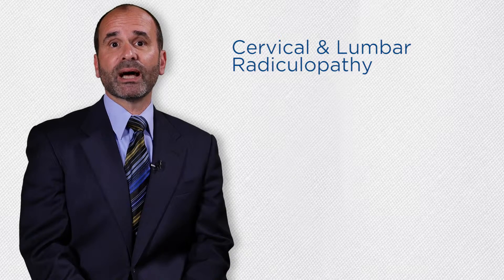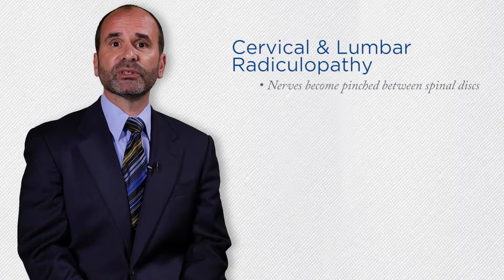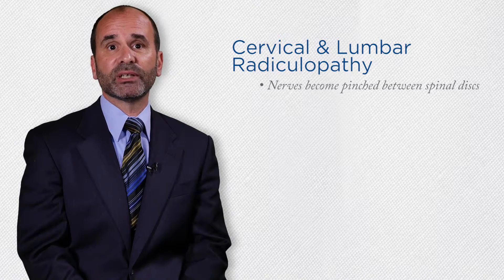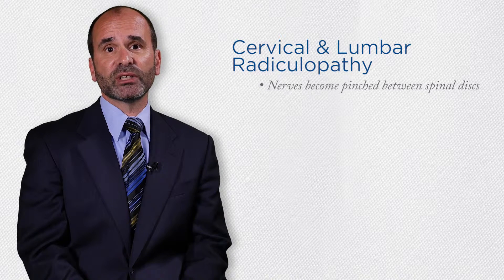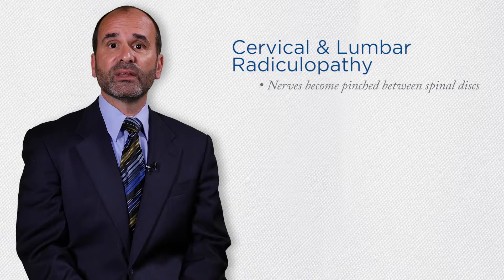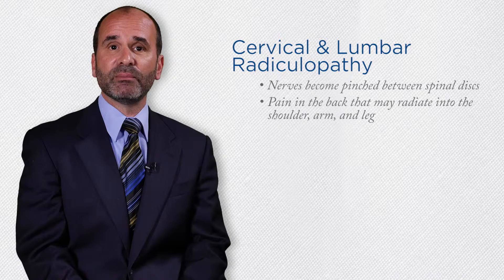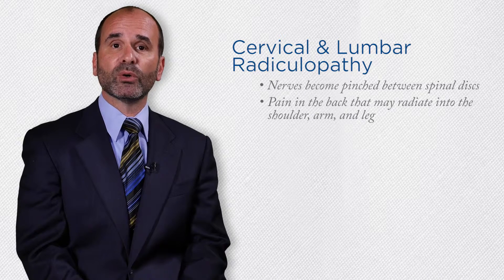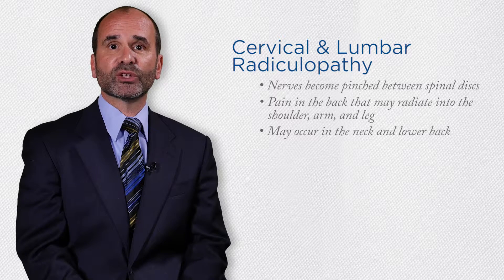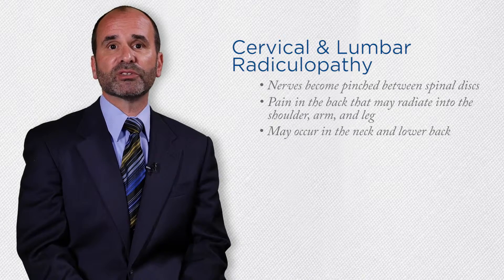Cervical and lumbar radiculopathies are conditions of the spine where a nerve becomes pinched between spinal discs. As discs age they lose their height and begin to bulge. Additionally, they may become stiff as they lose their water fluid content. This pinching on the nerves can cause pain in the neck or back and may in fact radiate into the shoulder and arm or down into the leg. This condition may occur in the cervical spine or neck region but also in the lumbar or lower back region of the spine.